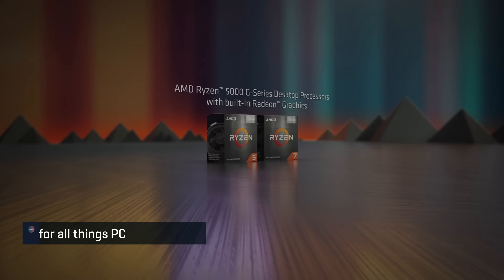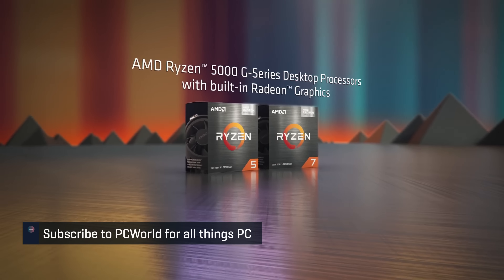Welcome back PCWorld fans. Keith here for another weekly roundup of some of the biggest news in the world of PCs. This week we've got quite a variety of topics, so if you thought this was a bit of a quiet week then hold on to your pants, because we've got the official launch of the AMD Ryzen 5000 G-Series APUs to the DIY market.